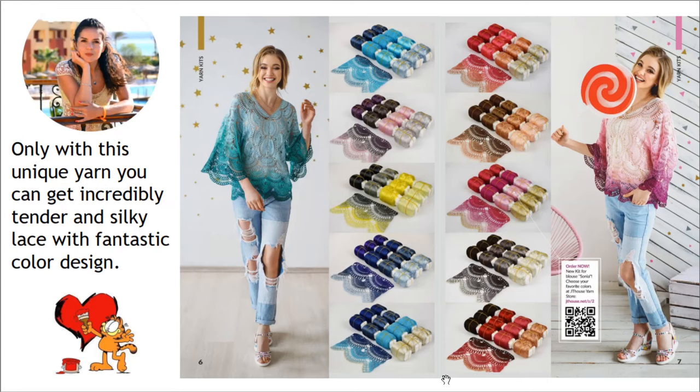Right now we have more than 30 different yarn kits for blouse Sonia in our store. You can visit our store by using the link below this video. I am sure you will find a really fantastic yarn kit for your beautiful blouse Sonia. So don't miss out this great opportunity — right now you have a lot of variants and you can choose really amazing colors.